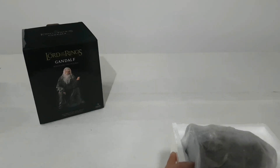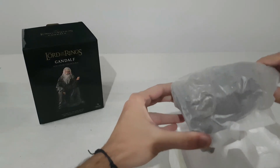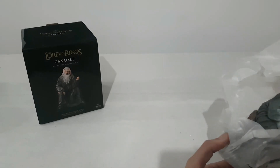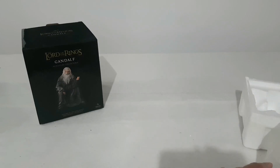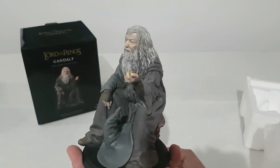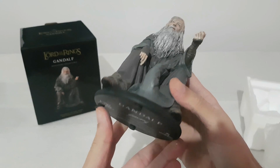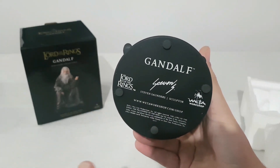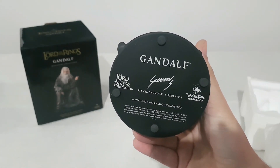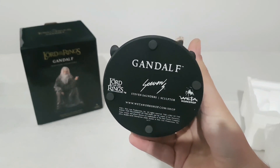And here we have our Gandalf. We have his pipe smoking here. Gandalf — Steven Saunders the sculptor — the Lord of the Rings by Weta Workshop.